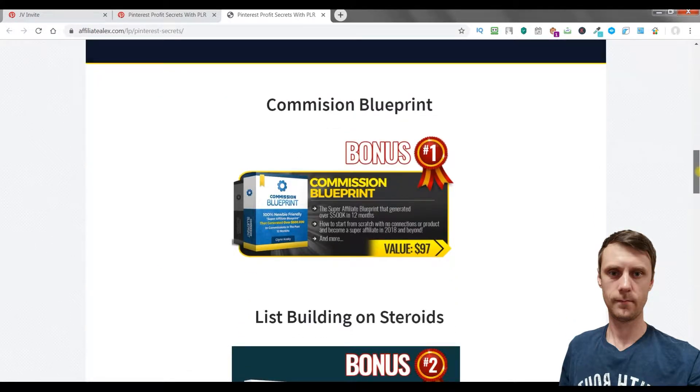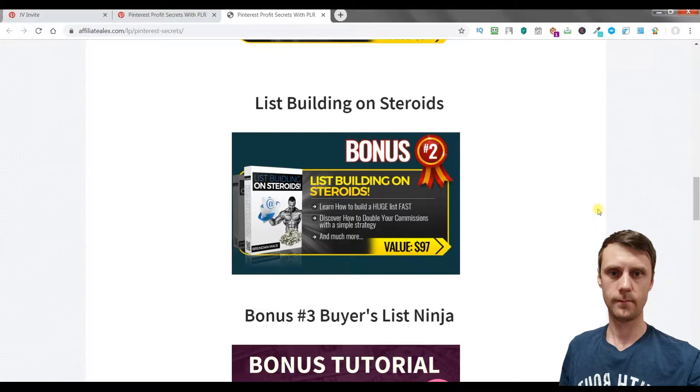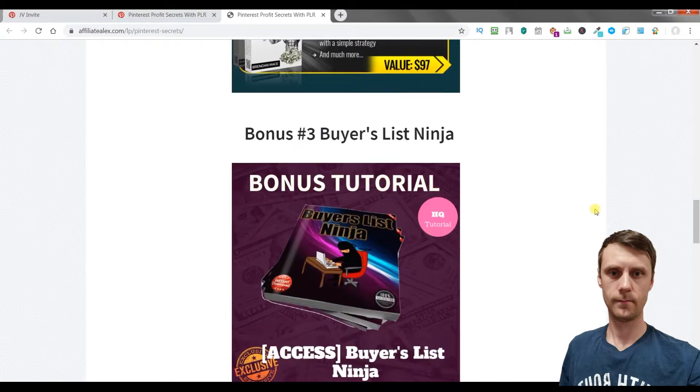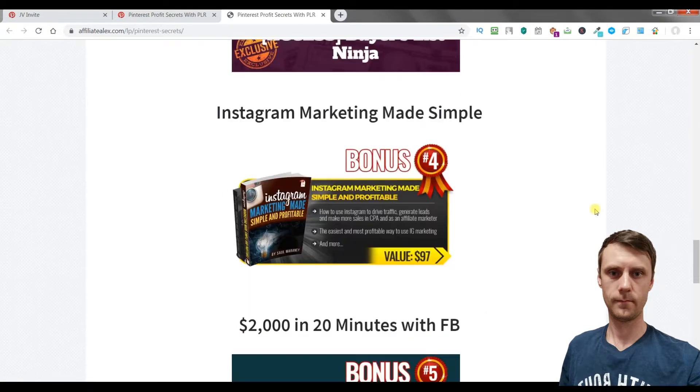The first bonus is Commission Blueprint — the super affiliate blueprint that generated over $500,000 in one year. You will learn how to start from scratch with no connections or product. Next is List Building on Steroids — you will learn how to build a huge list fast. Bonus 3 is Buyer's List Ninja, a high quality tutorial. Bonus 4 is Instagram Marketing Made Simple — you will learn how to use Instagram to drive traffic, generate leads and make sales in CPA and as an Affiliate Marketer.